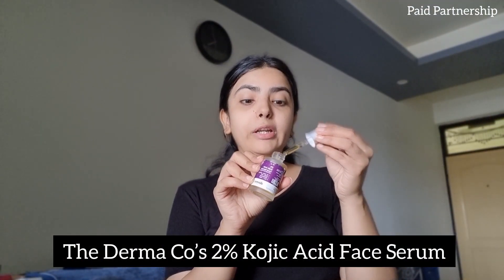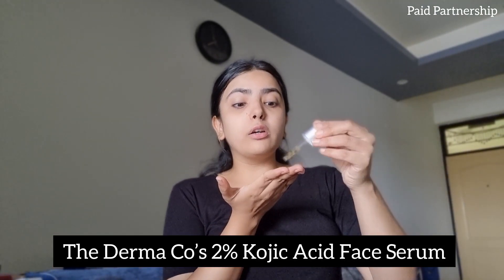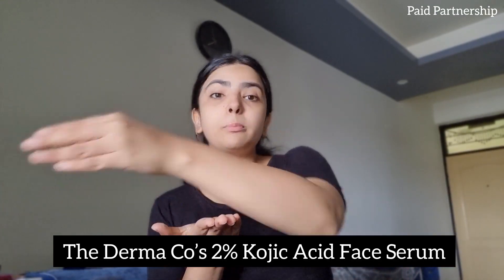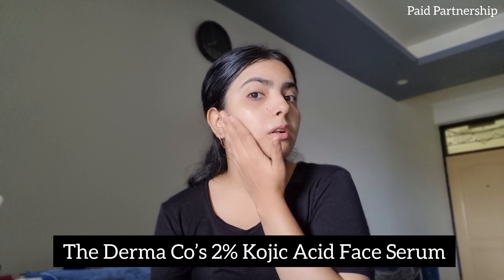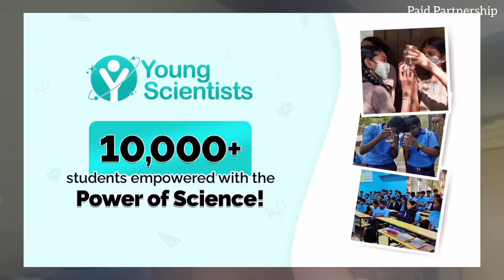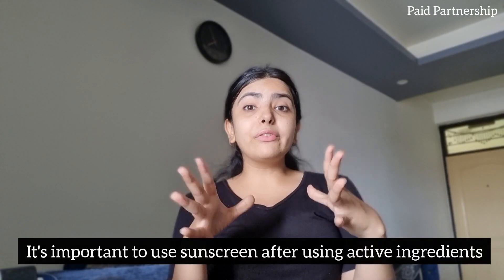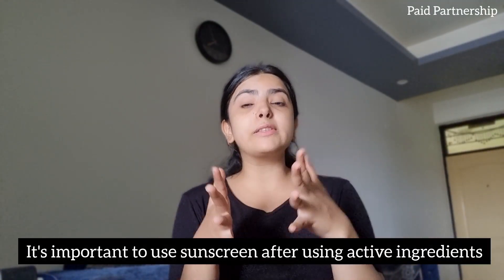Now I'm going to follow up with 2% kojic acid face serum by The Dermaco. It's really going to help me get that glowy look, plus it helps reduce hyperpigmentation, blemishes, and dark spots. This serum penetrates deep into the skin and 80% of users saw a reduction in pigmentation with regular use. The Dermaco has empowered 10,000 plus students this year with their young scientist initiative — every time you buy from them, they link your order to a child they help educate.